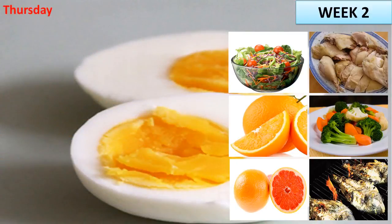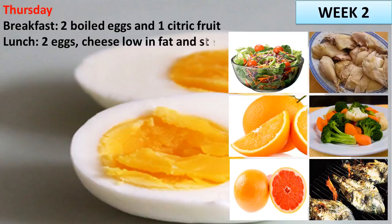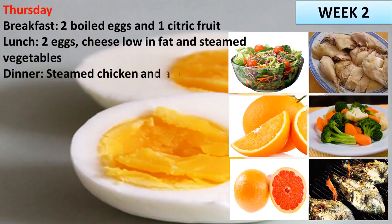Thursday. Breakfast: 2 boiled eggs and 1 citric fruit. Lunch: 2 eggs, vegetable salad and 1 orange, eggs with low fat cheese and steamed vegetables. Dinner: steamed chicken and a big salad.